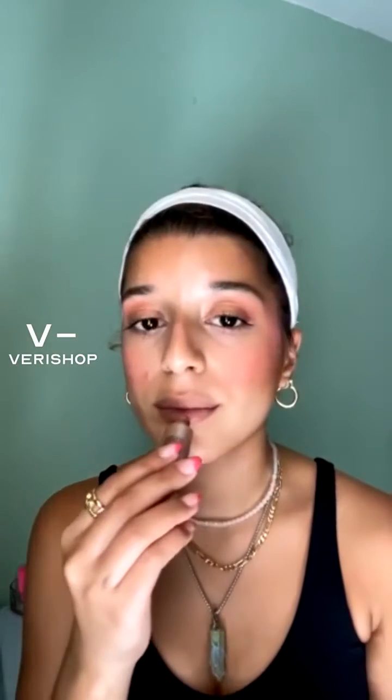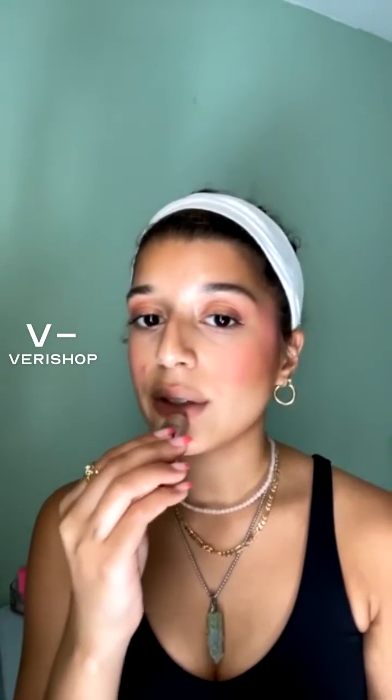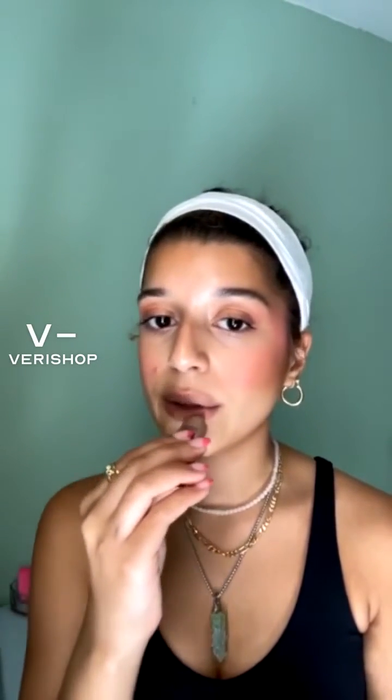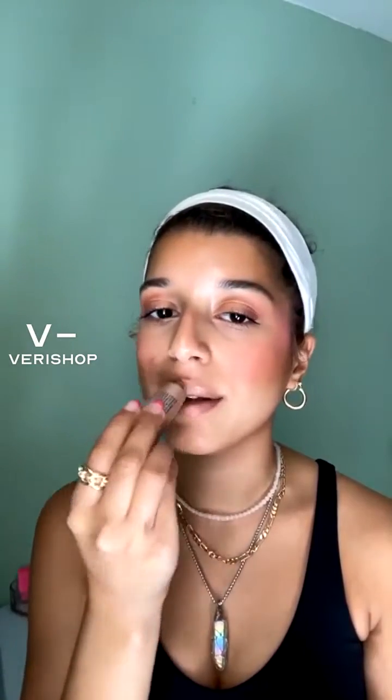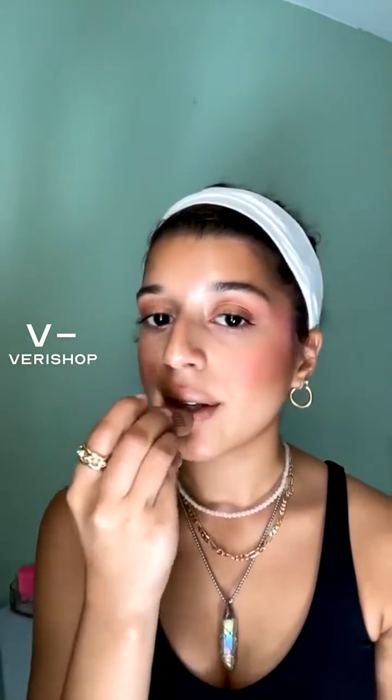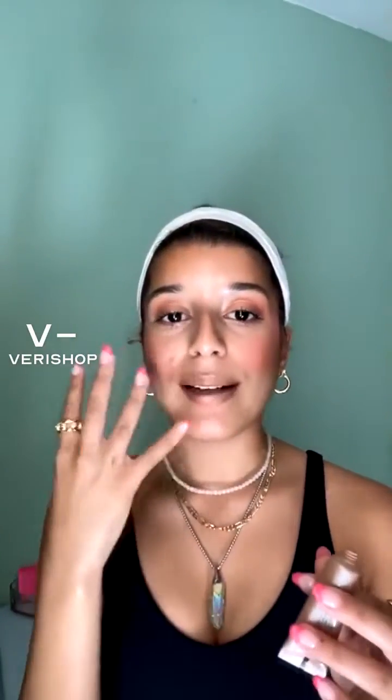I have the SAIE Dew Balm in Bronze Nectar. I think this color is beautiful if you have a darker skin tone — look at how creamy and goddess-like it is. This is how I've been putting it on, kind of squeezing the bottle as the product comes out because it is like a balm.